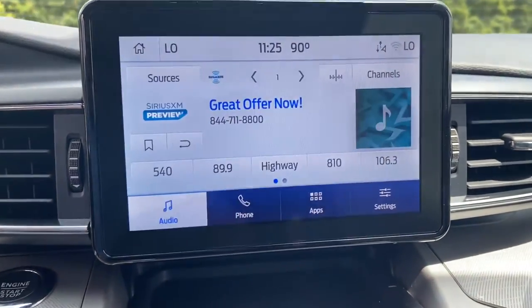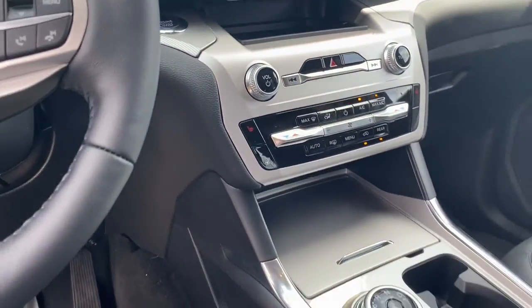Heated front seat, electronic stability control, dual-zone AC, and intermittent wipers.